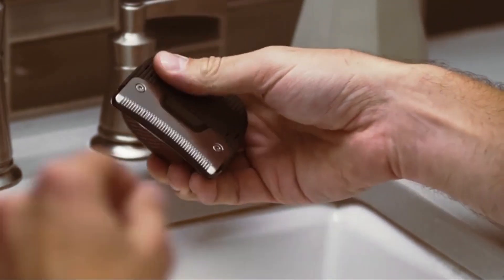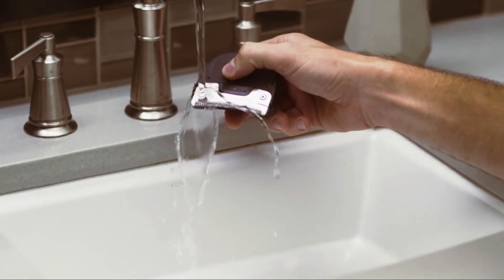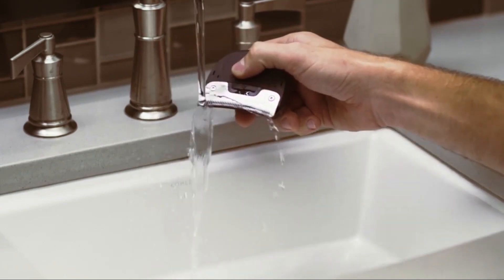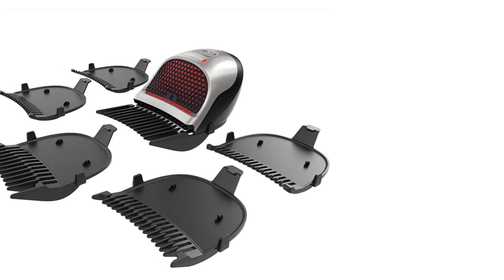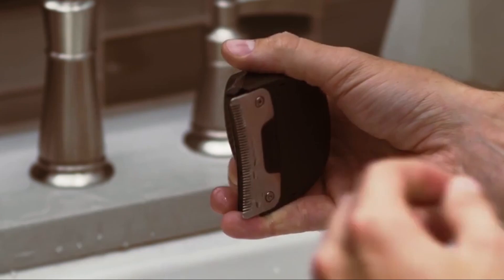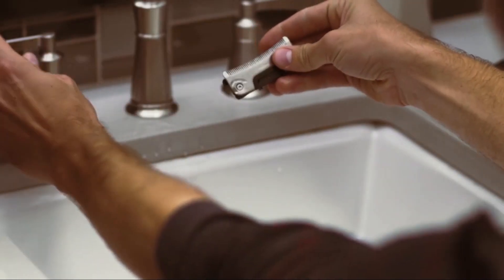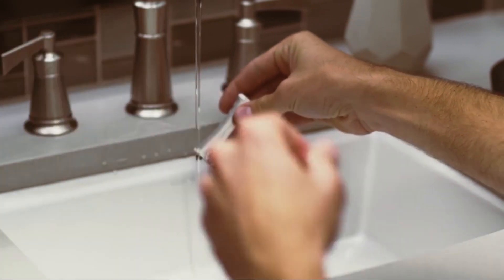Combined with the wider design of the blade, this makes for quicker, easier cuts at home. With the cordless function, you get up to 40 minutes of lithium-ion battery life on a 4-hour charge — somewhat of a standard for the niche. The battery will last you for a few haircuts without any issue. You also get a whole set of 9 Remington combs ranging from 1/16 to 5/8.